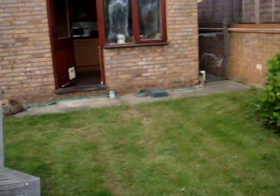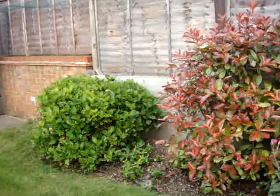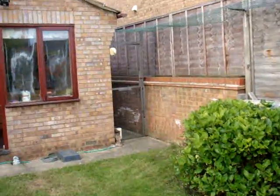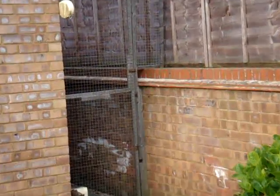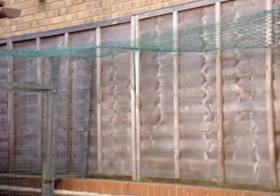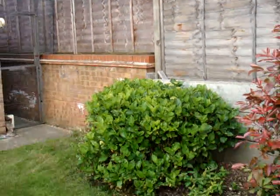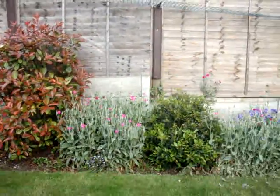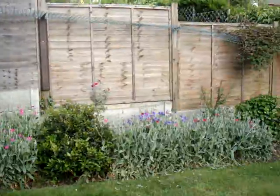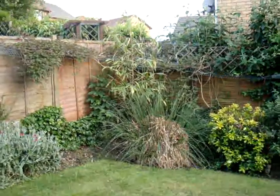Right Charlie, so what do we got over here on the left? We've got a big bush in the corner. We've got a big gate and a fence round to keep the cats in. And we come round and we've got bushes, flowers, and the pampas.